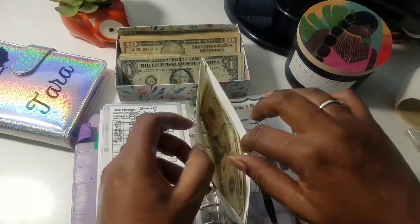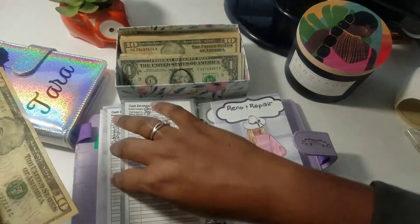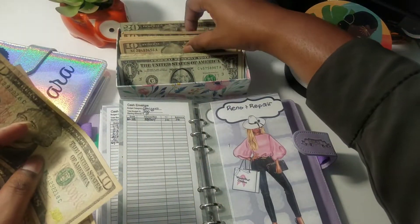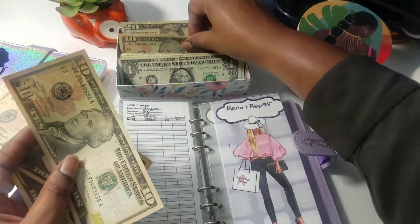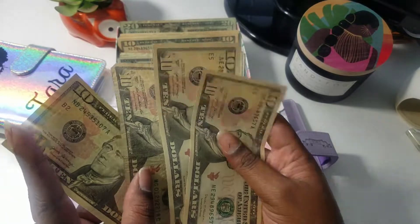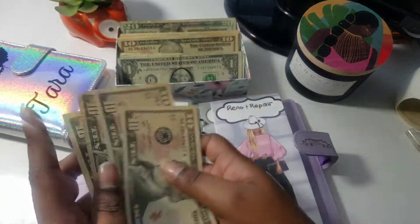Groceries has $20. We're going to add another $20. I'm just going to add the $10s. $10, $20 — $20, $40. We got $40.